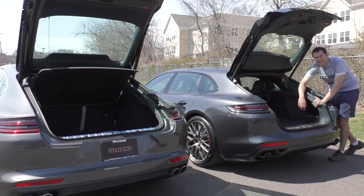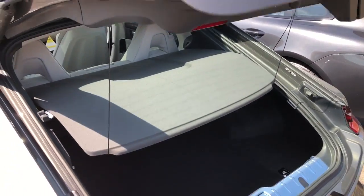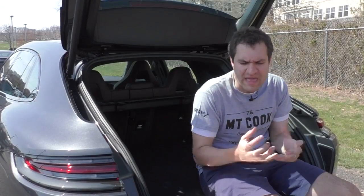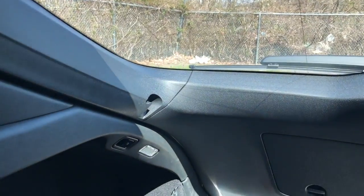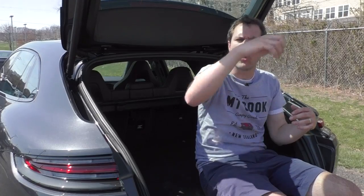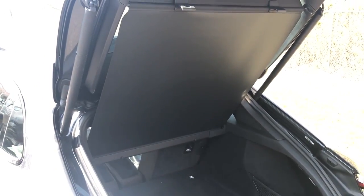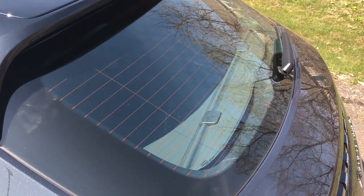Another big difference is the cargo cover. The regular Panamera has a standard cargo cover held onto the tailgate with little strings — exactly what you'd find in a Volkswagen Golf. The Sport Turismo's cargo cover is retractable, but unlike most cars, you clip it onto the tailgate rather than the sides of the cargo area. When you open the tailgate, the cargo cover stretches all the way out. When you close it, it covers your cargo completely so you can drive around and keep whatever's in the back a complete secret.